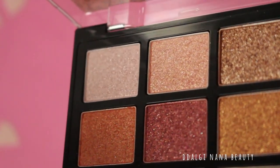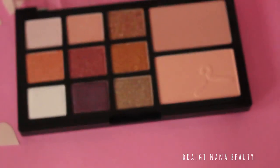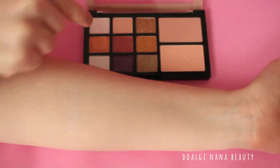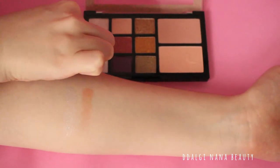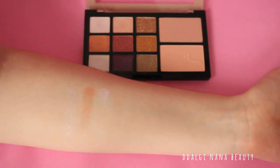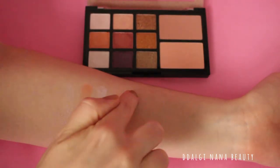So let's test this palette — how pigmented it is. Wow, wow, wow!